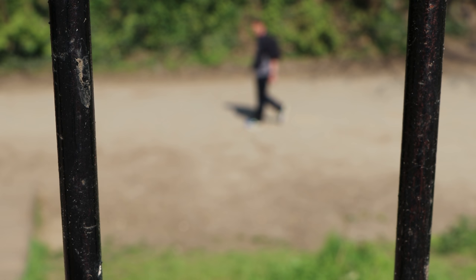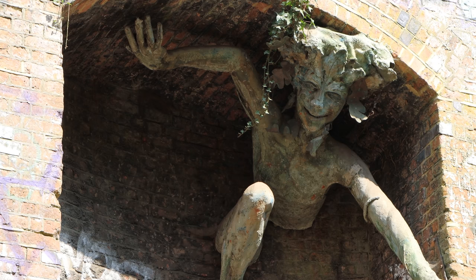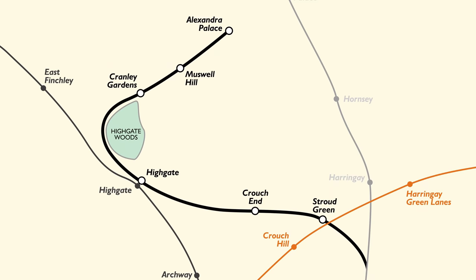Here's a really nerdy fact: all of the Parkland Walk is in the London Borough of Haringey except for this 500-metre section I'm walking through now. It's part of the northern tip of Islington, and at this point they call it Crouch Hill Park. And then you're back in Haringey again, and the moment you see the slightly spooky Spriggan staring down at you, it means only one thing — you're on the approach to Crouch End Station.